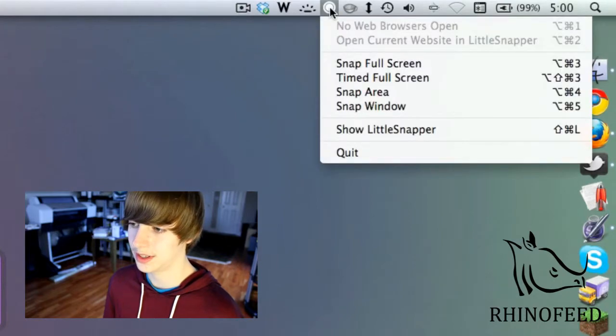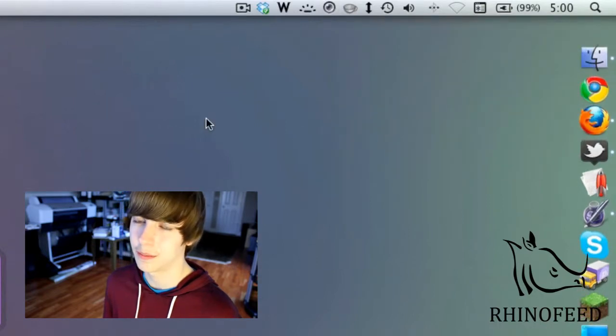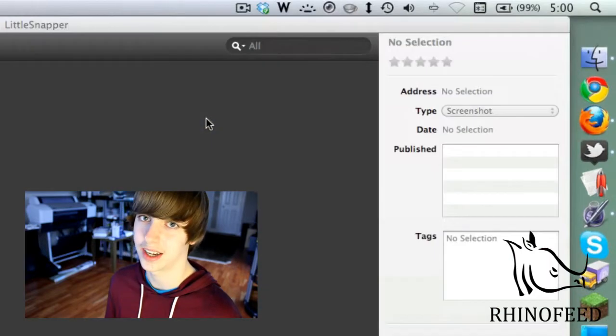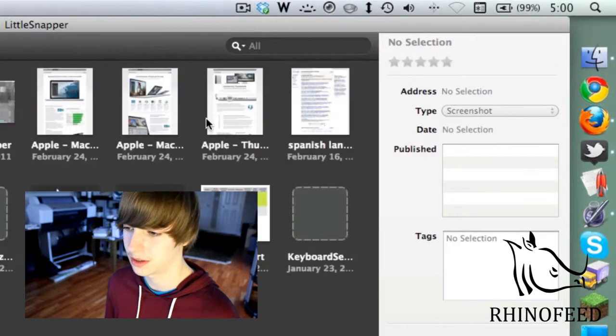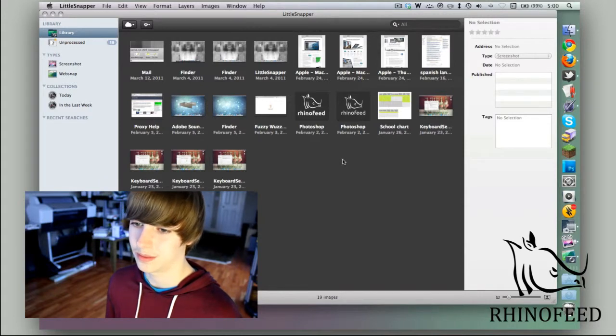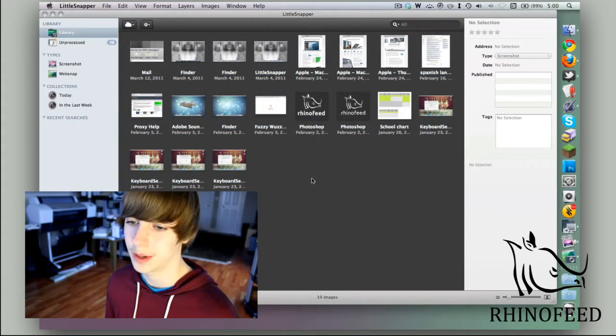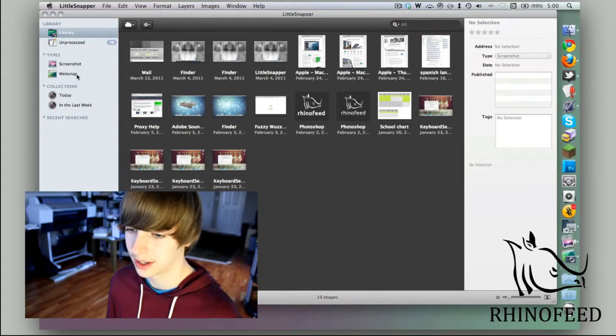Next up is LittleSnapper, which is a handy little screen capturing tool. I don't know if I would buy it — I got it in the Mac Heist bundle, which was altogether like 50 bucks and you got a ton of applications. But they charge $30 in the Mac App Store, which for what it's doing is a little pricey in my opinion. It has a couple of features that are really nice.